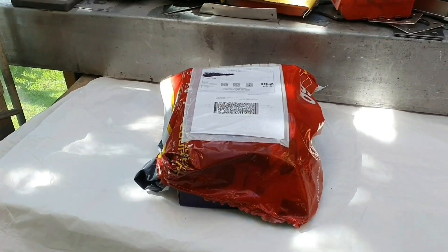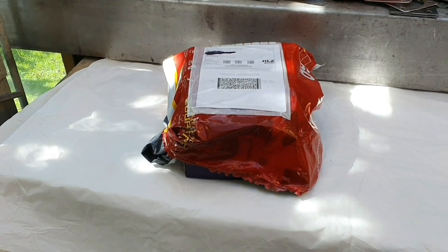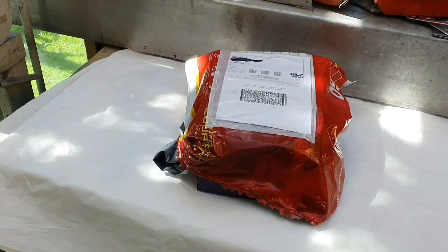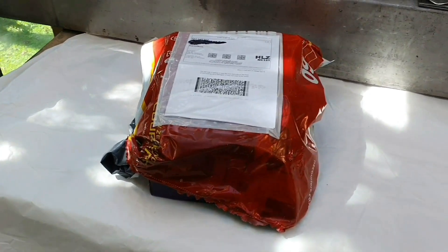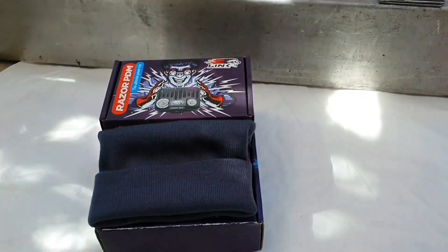I'll freely admit this is a little bit cheating with the unboxing - my scissors weren't very sharp and doing this all one-handed was a real nuisance. Anyway, the courier bag turned up and look at that - we're unboxed.